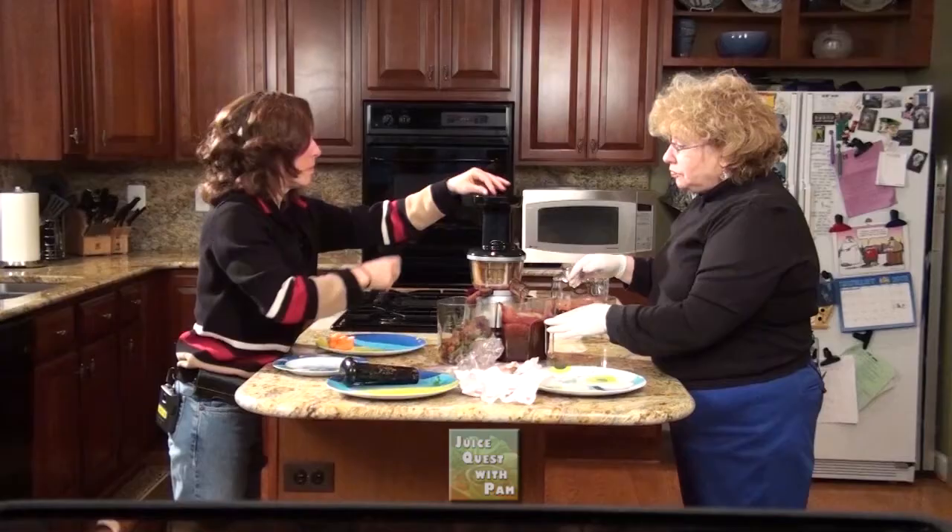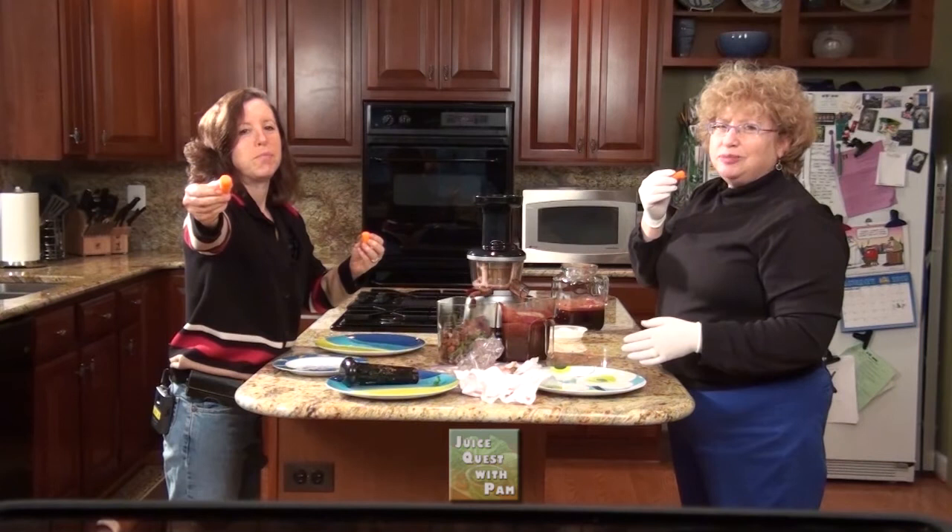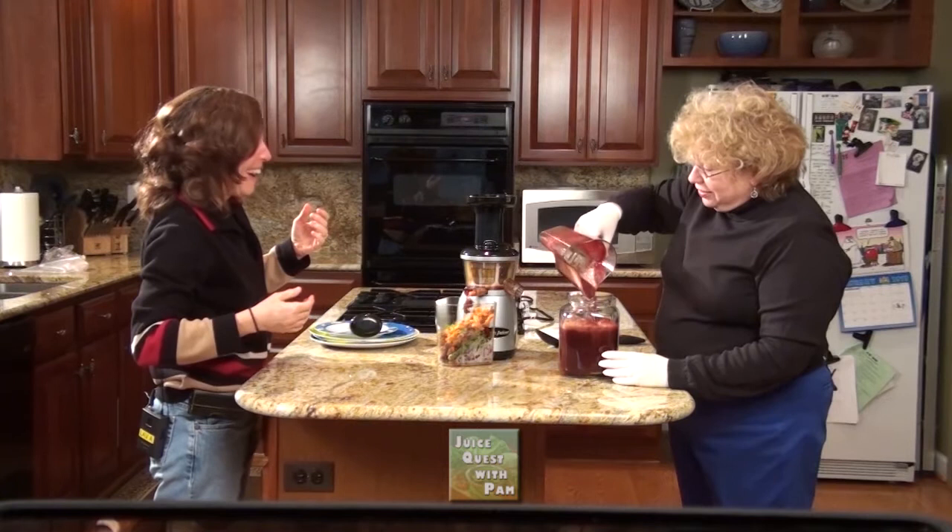Carrots are the last part. Here, have a carrot. Oh, but we're juicing — we're not eating. We want a carrot? Okay, here we go. Wow, that's a lot of juice.